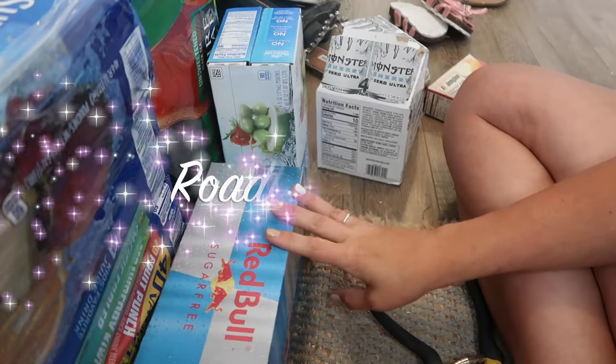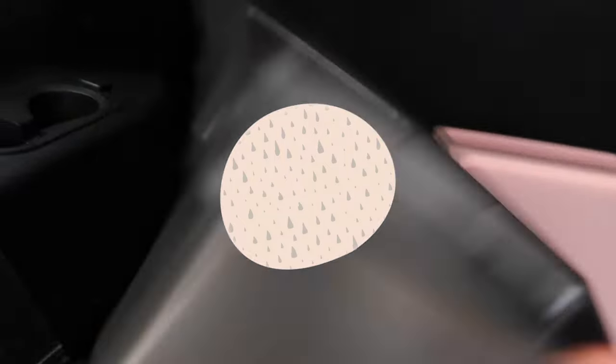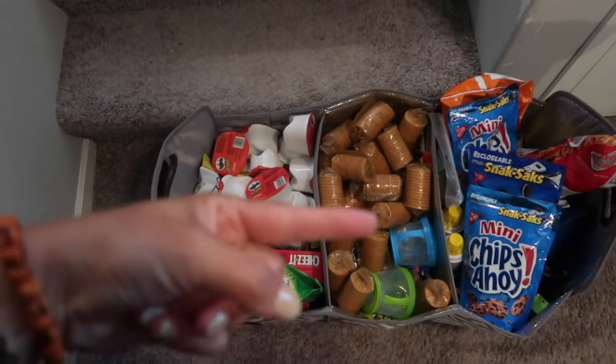Hi guys, welcome back to my channel! Today we're doing a road trip essentials haul with all of the snacks, drinks, clothes, and things that I do to keep the kids entertained on a 16-hour long road trip. Today I'm doing a road trip essentials video — I'm going to show you everything that I've gathered for our upcoming road trip.